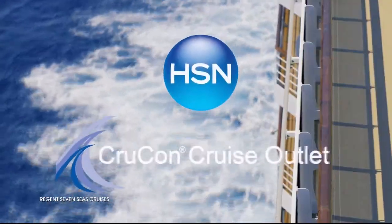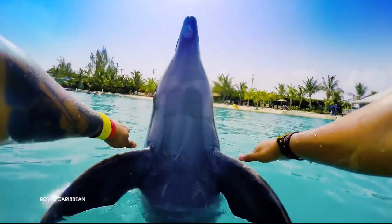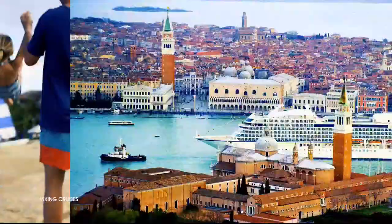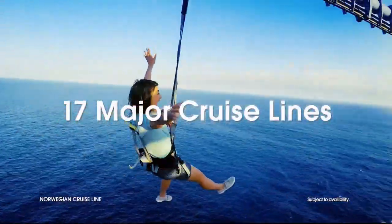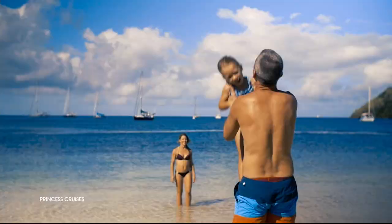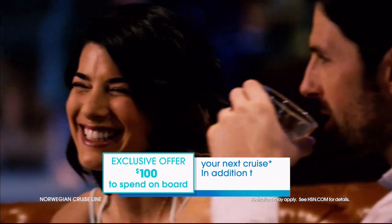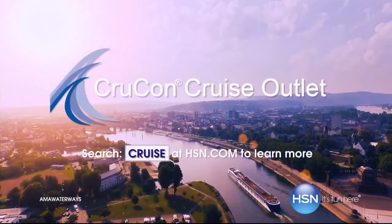HSN and CruCon Cruise Outlet are teaming up to find your perfect cruise at a great price. Build your custom cruise experience to fit your personality, style, and budget - sailing from every major port city in the world on 17 major cruise lines. Offering extra savings and perks like drink packages, prepaid tips, and an exclusive offer for HSN customers: an additional $100 to spend on board your next cruise. Search cruise at hsn.com to get started.